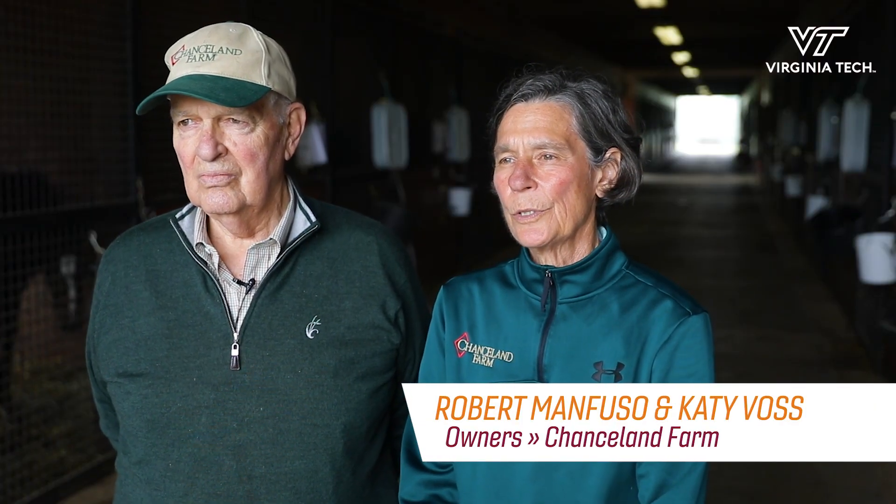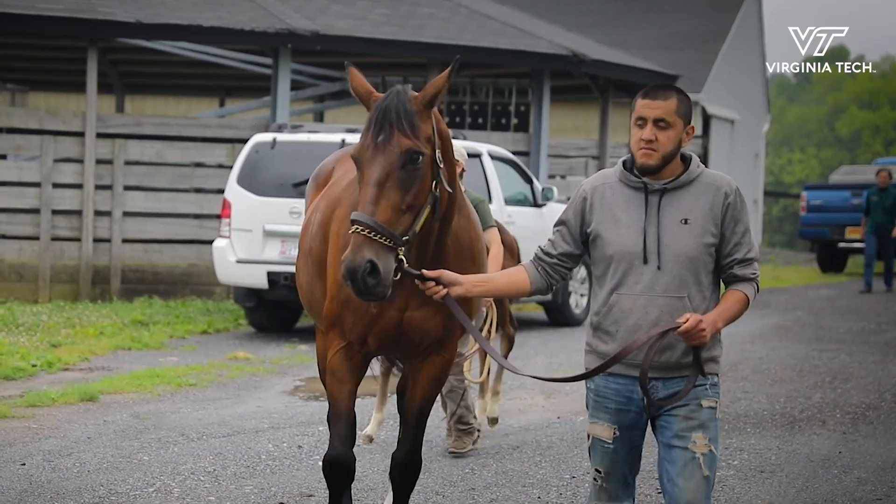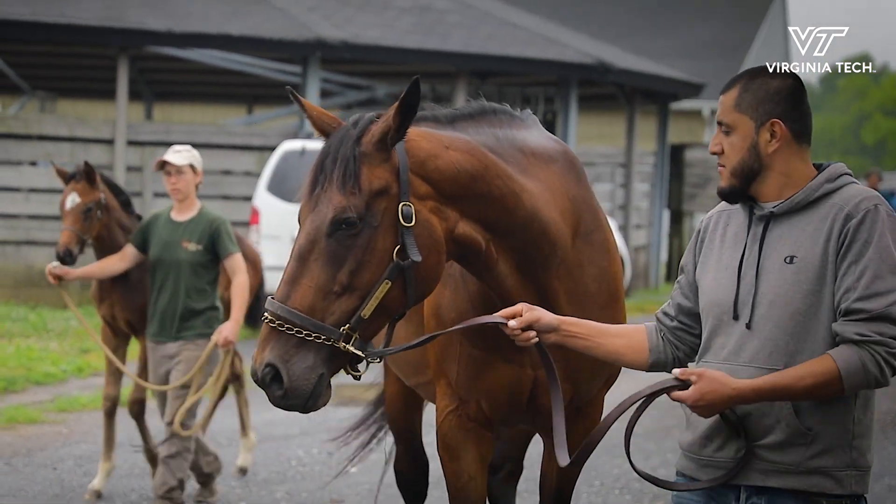Lucky Dance we bought as a two-year-old in a two-year-old training sale. Some friends of ours had bred her, but I had actually trained her mother for a client, and we'd won a stake with her mother, and so we kind of knew the family.